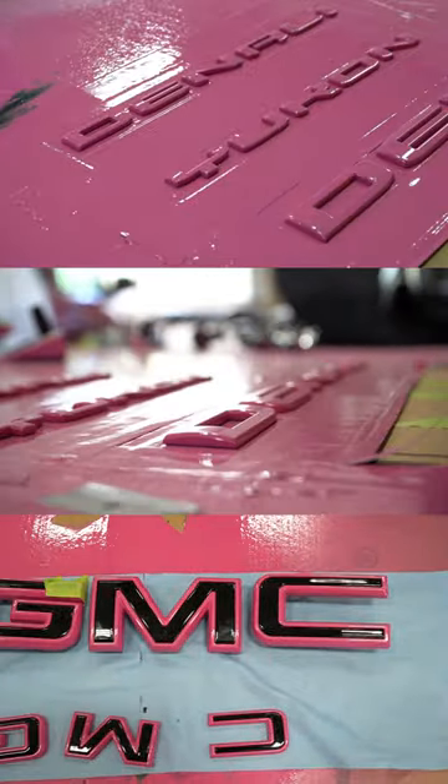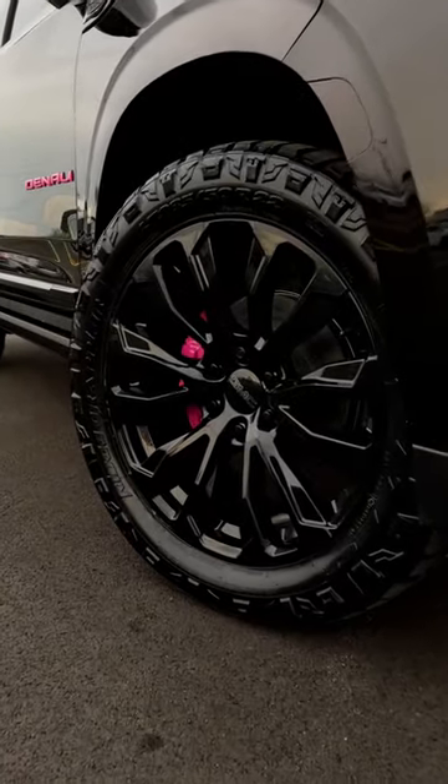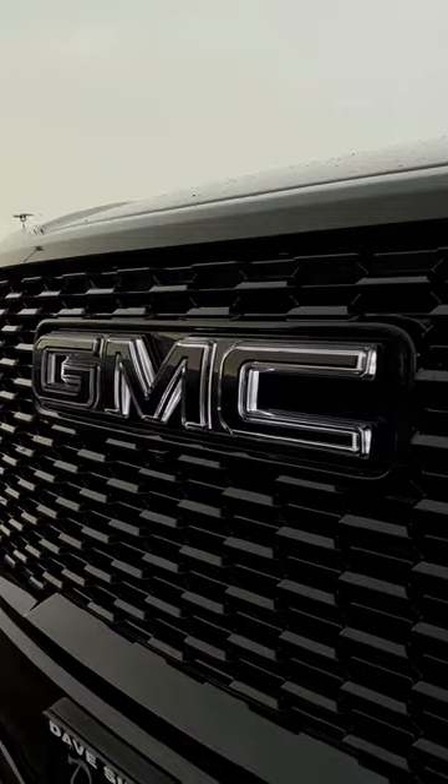Like the first Yukon, we painted the decals and brake calipers pink, but we installed a black illuminated emblem up front.